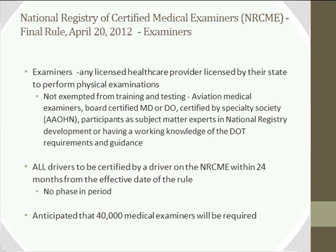The final rule, published April 20th, defines eligible examiners as any licensed healthcare provider licensed by their state to perform physical examinations. There was no limiting of examiners to MDs or DOs, as had been requested by some groups. There was also no waiver from taking the training program for those who are board certified, aviation medical examiners, subject matter experts, or certified by specialty organizations. So it's the same category of examiners as previously permitted, but everyone must take the appropriate training and certification — no one is exempted.